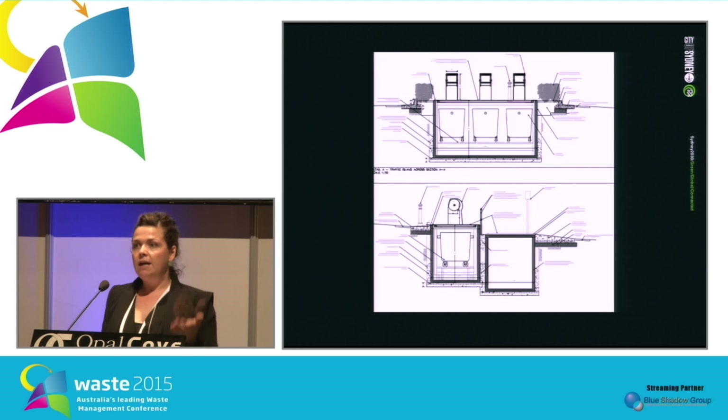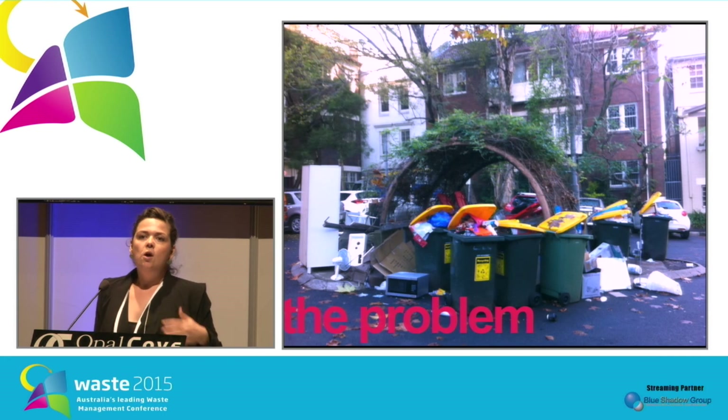The waste drops down to the bins below. For collection, the contractor can raise the bins to ground level, roll them off, empty them in the truck, roll them back onto the system, and lower it back down underground, ready for the next resident to use the chutes.